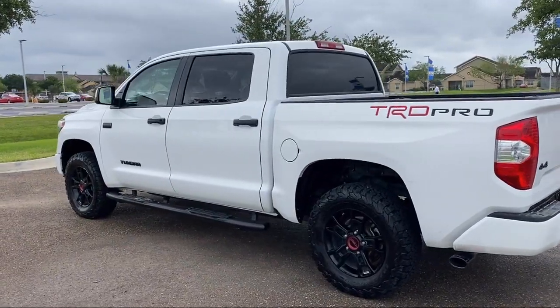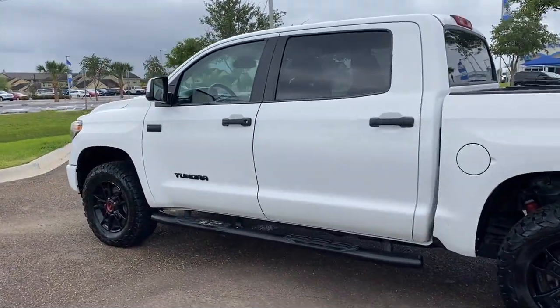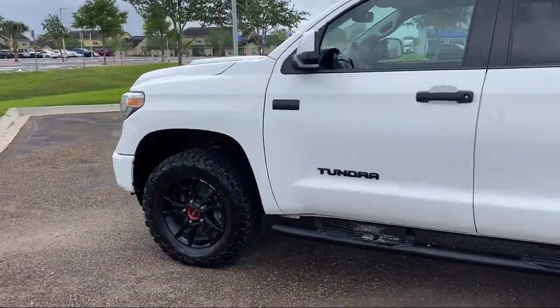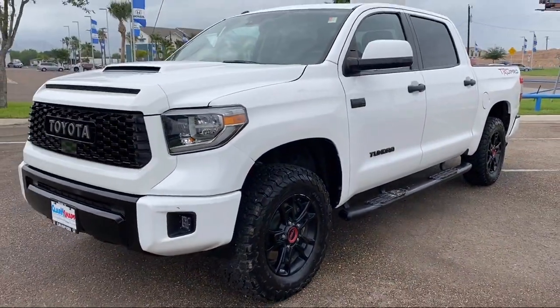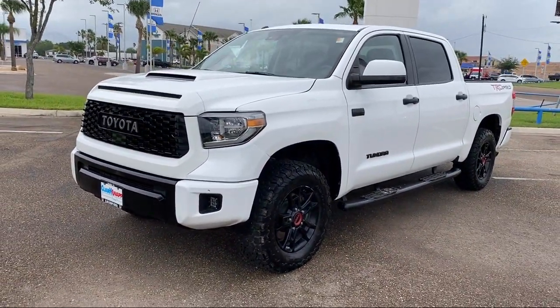Homelink, Rear View Camera, Fully Automatic Headlights, Auto High Beam Headlamp Control, Keyless Entry, Homelink Universal Transceiver, and has less than 75,000 miles on the odometer.